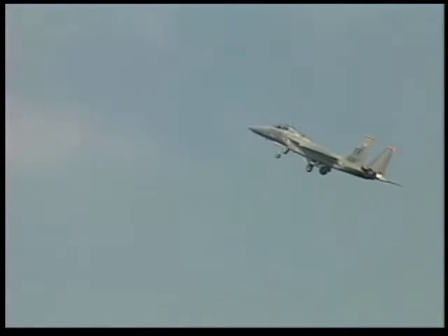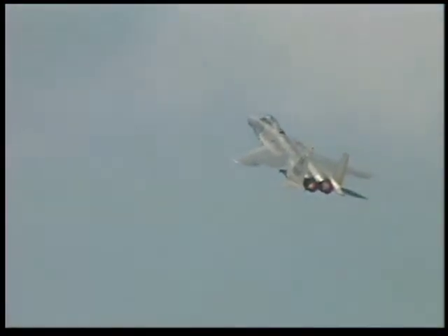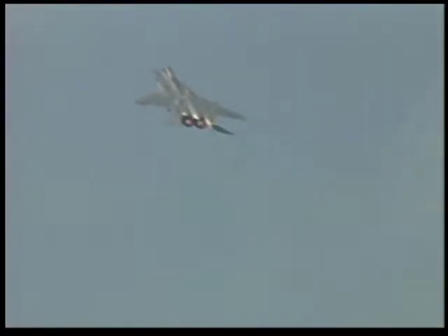The F-15 is America's premier air superiority fighter. It's the current state-of-the-art technology as far as air superiority goes, and it's flown by the United States Air Force and a number of other air forces across the world.